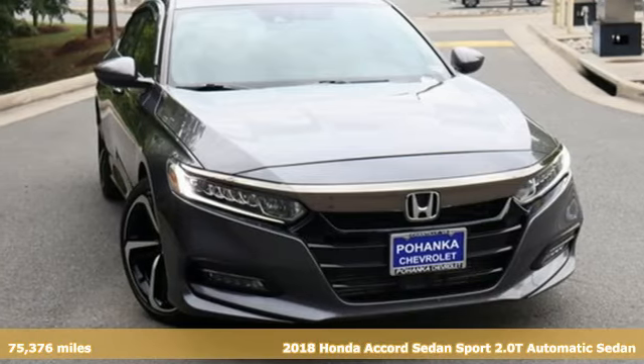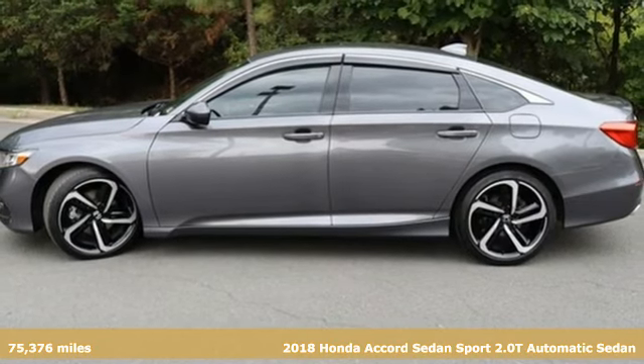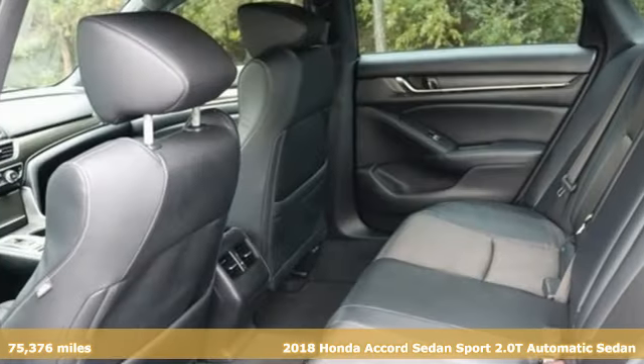Here's a 2018 Honda Accord Sedan. Every Honda is designed with the driver in mind. It comes with all the amenities you need.